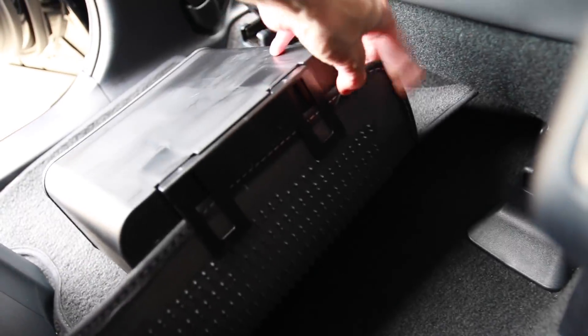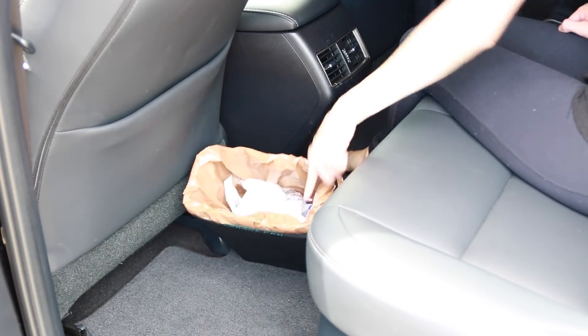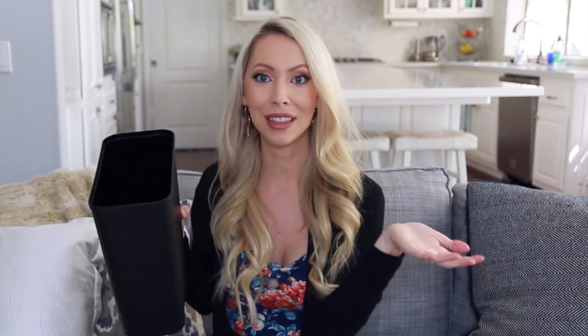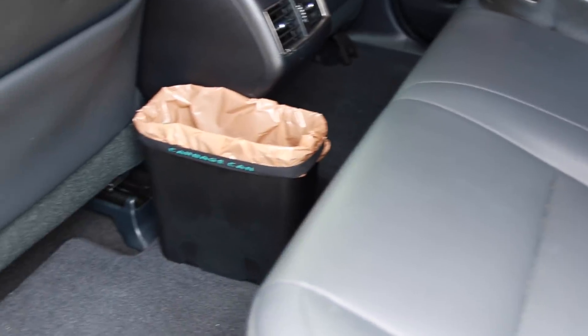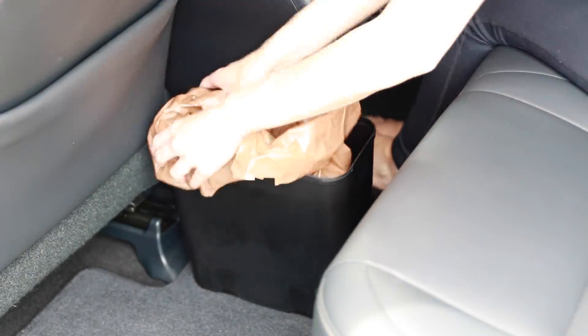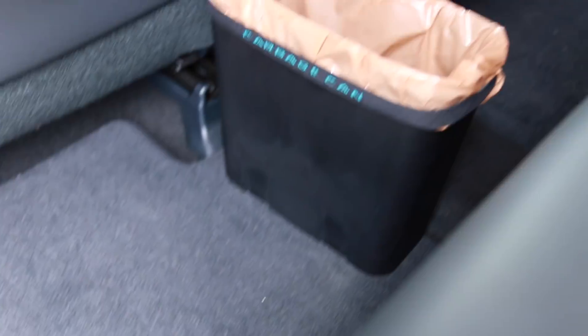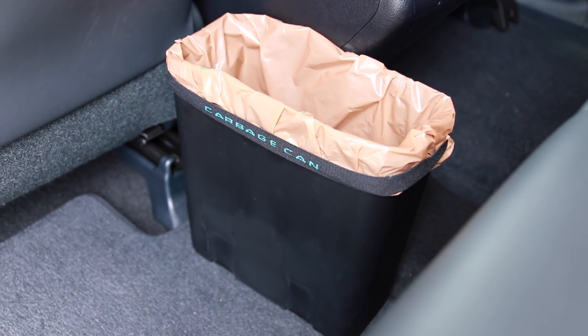This looks very unassuming, maybe even boring, but that's kind of what I liked about it. It's sleek, it's simple, and it's well designed. It has a little clip on the bottom that secures onto your floor mat, so it won't tip over while you're driving. I like that it's open because it's easy to throw stuff in. The color matches the interior of my car, and it is the size that's designed to fit regular plastic grocery bags. It even has a little strap to secure the bag so it won't fall in.